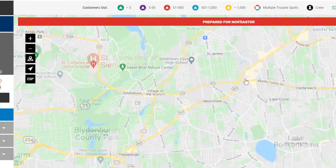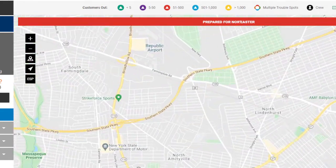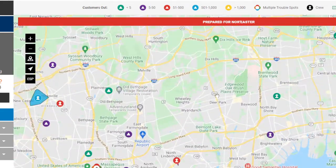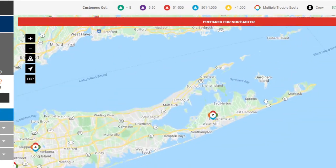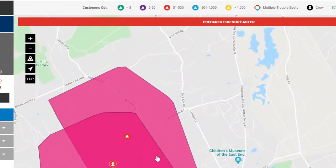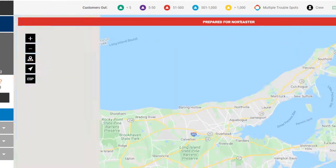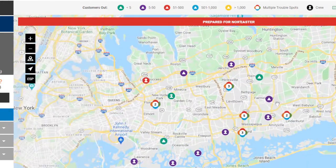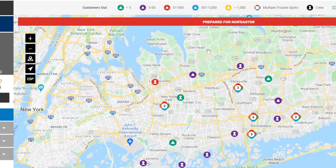We have some more outages in Lake Grove and some in Lindenhurst — the only areas on the south shore affected. On the east end, it looks like we have an outage in East Hampton — that's a fairly large one. So with these wind gusts, it's not surprising that we're seeing these power outages.